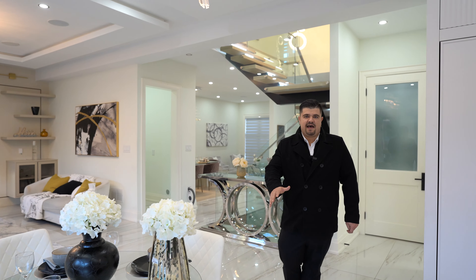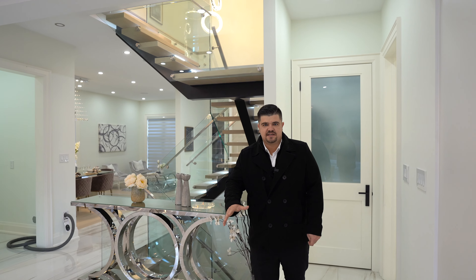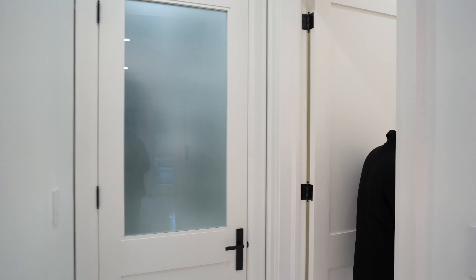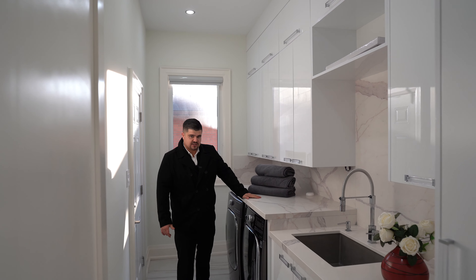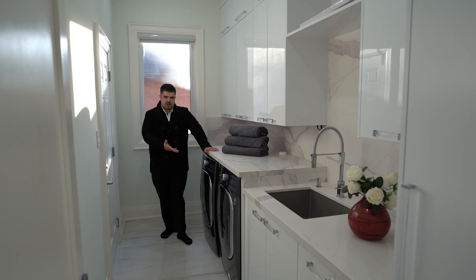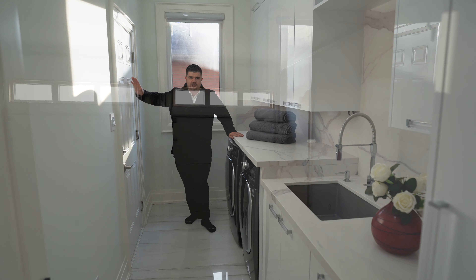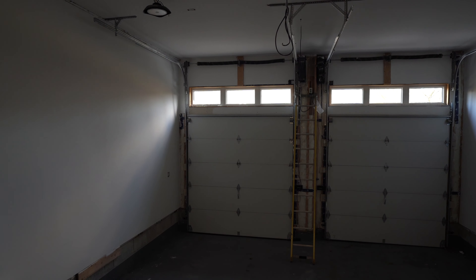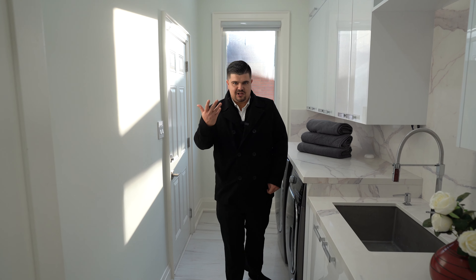Gone are the days of having to go to your basement dungeon to do your laundry. This home has a lovely main floor laundry area with quartz counters, a nice wide sink, space to fold everything up, plus your washing machine and dryer. We also have access to a lovely garage here, which is actually quite high — you could pretty much put some car hoists in this garage, there's lots of room for that.